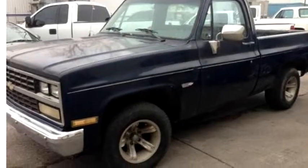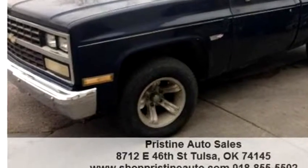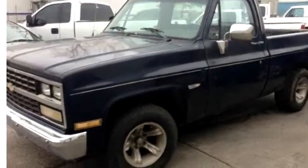Pristine Auto Sales of Tulsa proudly presents this 1987 Chevrolet pickup, regular cab 4WD.